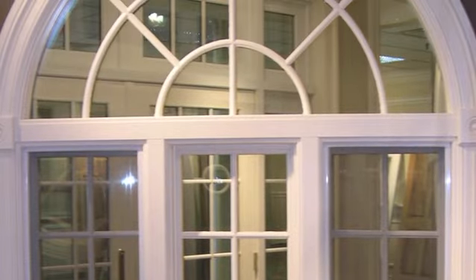The term mid-century modern refers to an architectural style that was very popular in the 1950s. Mid-century modern windows were known for an abundance of natural light and also connecting the interior with the outdoors. Here are some examples of mid-century modern window styles during that era.